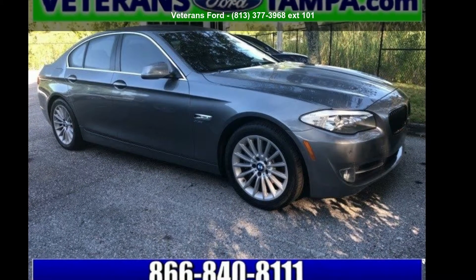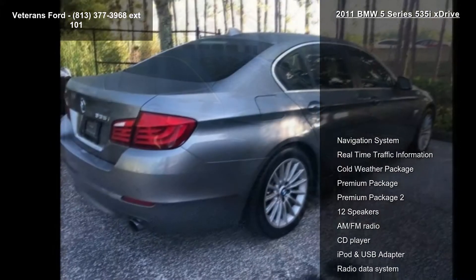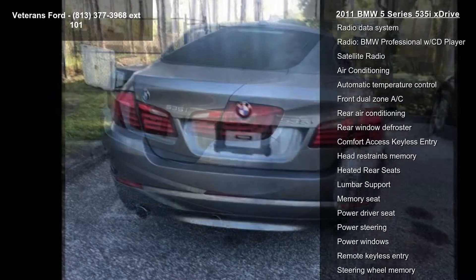Arrive in style with this BMW 2011 5 Series 535i xDrive. If you are looking for a first-class ride, you have found it. This vehicle comes with a reliable six-cylinder engine connected to a smooth shifting automatic transmission.